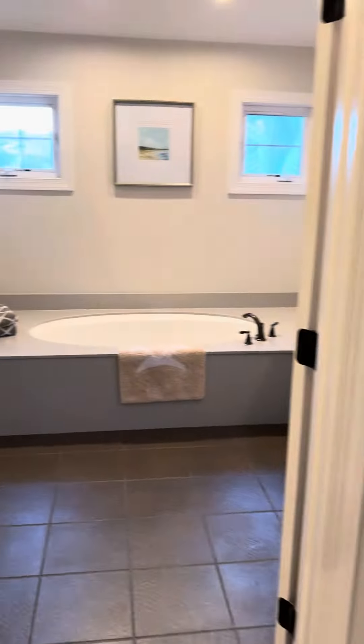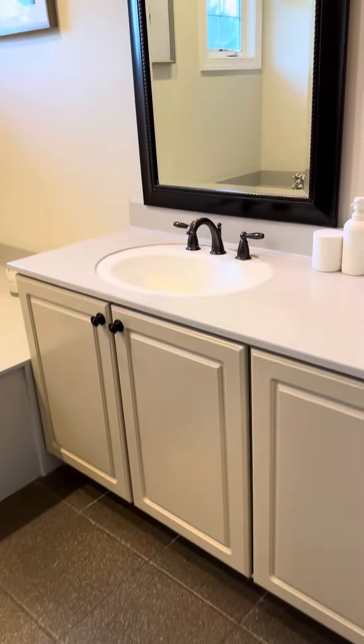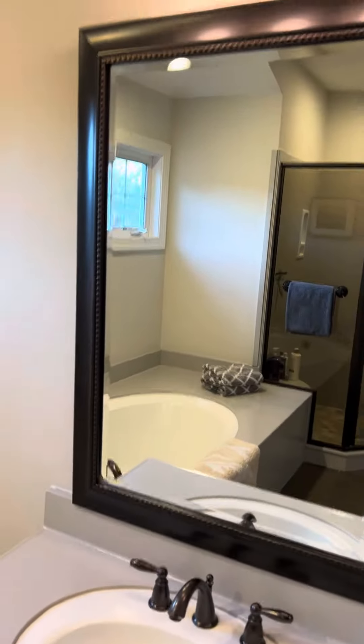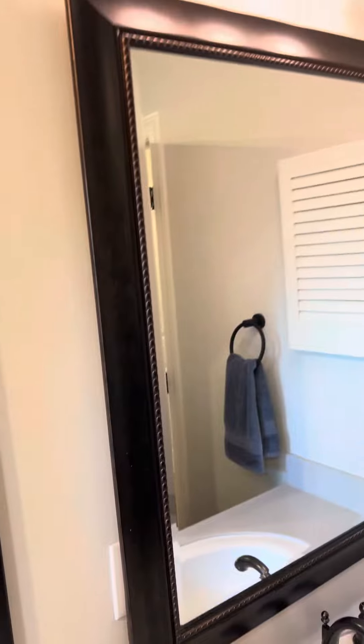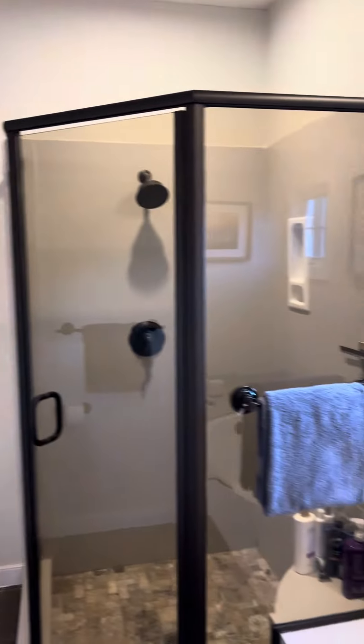So this is the primary suite. Nice large bathroom, huge tub, double sinks.